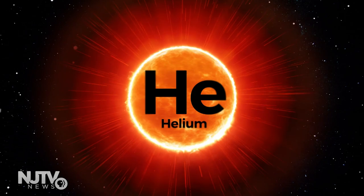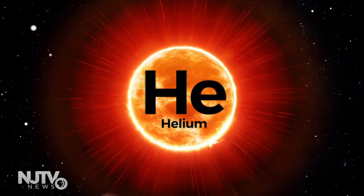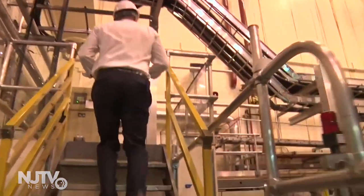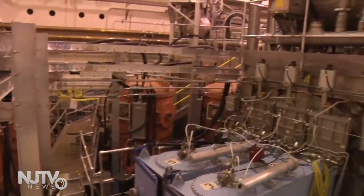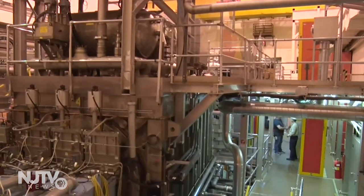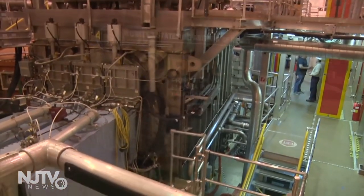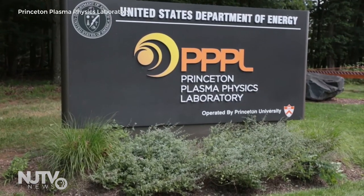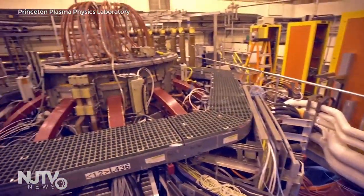What we're trying to do for fusion energy is to recreate those same kind of conditions on Earth. Plasma physicist Andrew Zwicker gave us a tour of an experimental fusion device at the Princeton Plasma Physics Laboratory, the United States' national laboratory for fusion energy, managed by Princeton University for the Department of Energy. This type of device is called a tokamak.